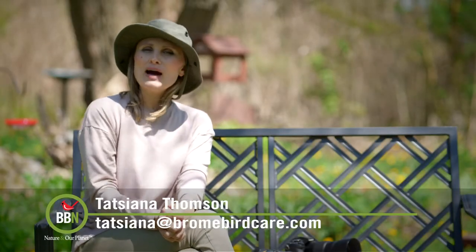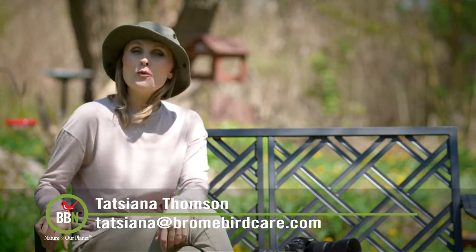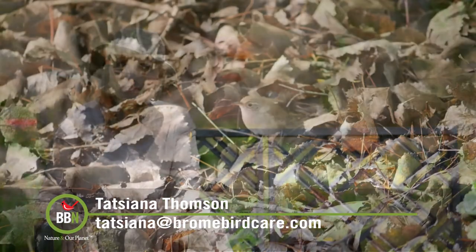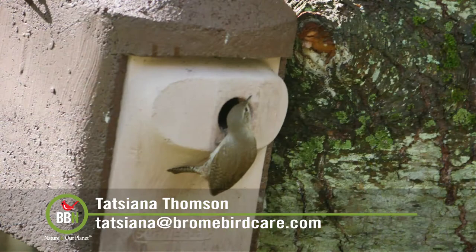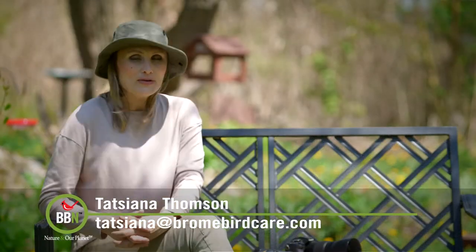Hi everybody! Welcome to our backyard. It's so wonderful to be filming outside. This is actually one of the spots where I sit and watch birds. I take pictures of birds as well. I was actually just taking pictures of wrens picking up nesting material and checking out one of our bird houses. So this episode we'll be talking a lot about nesting birds.